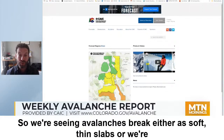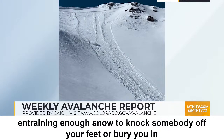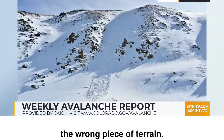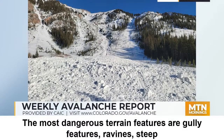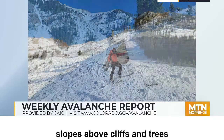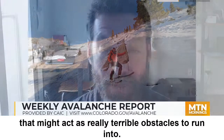We're seeing avalanches break either as soft thin slabs or as dry loose avalanches that are running really long distances and entraining enough snow to knock somebody off their feet or bury them in the wrong piece of terrain. The most dangerous terrain features are gully features, ravines, steep slopes above cliffs and trees that might act as really terrible obstacles to run into.